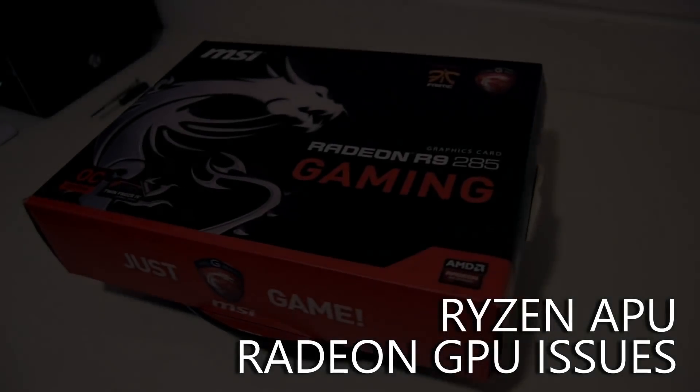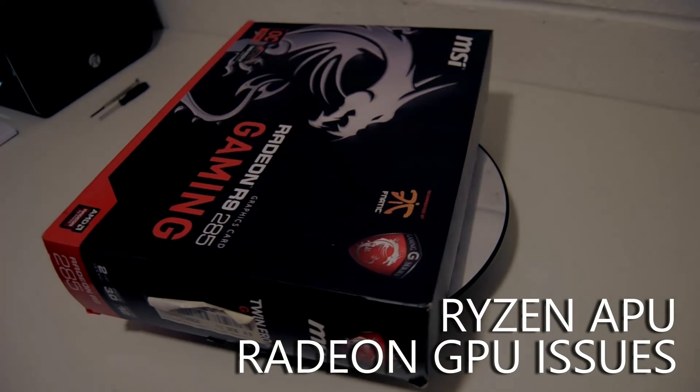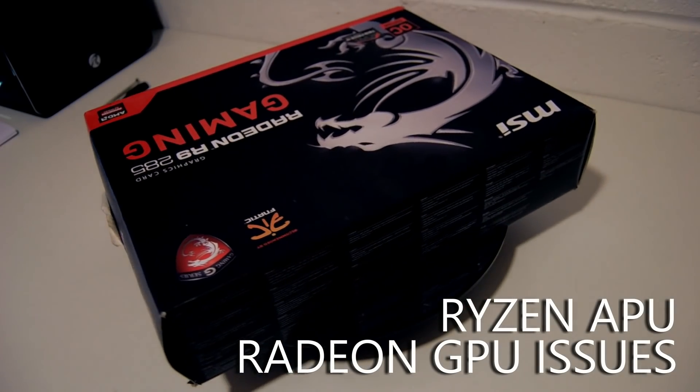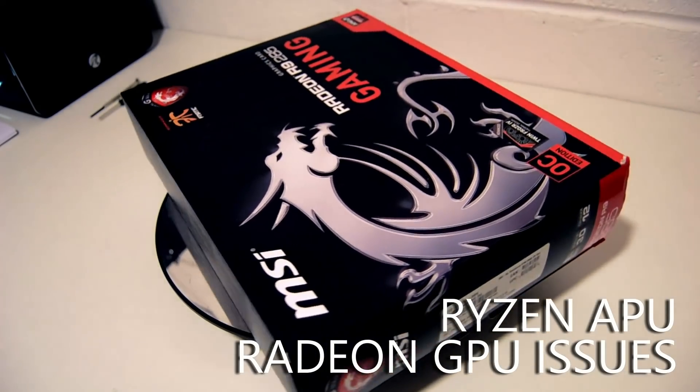Hey folks, every now and again when you're running a channel like this and testing a lot of hardware, a problem arises that kind of stumps you. And I've been stumped over the last few days regarding this R9 285.